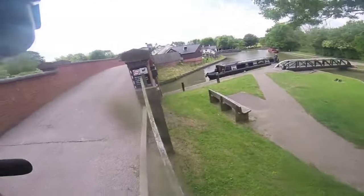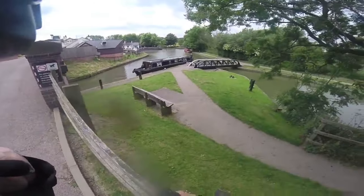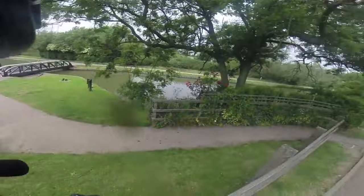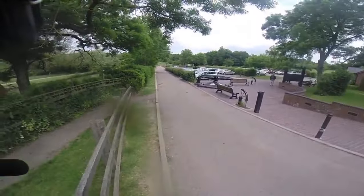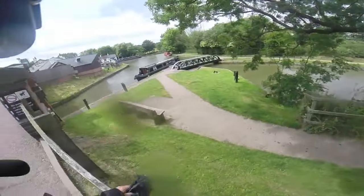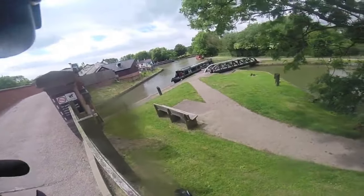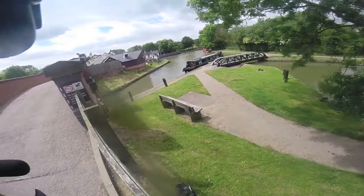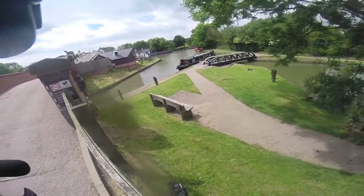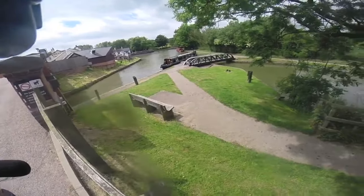Here we are, this is Foxton Locks, Leicestershire, where I used to live - Foxton's just over there over the hill. I used to come down here all the time. It's all a bit commercialised now to be honest - they've got a couple of pubs here and everything. Before all that it was pretty much just functional, really.